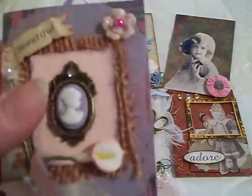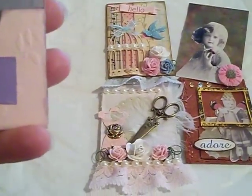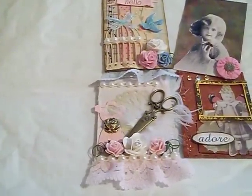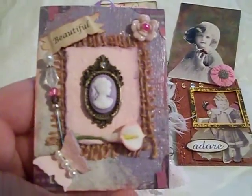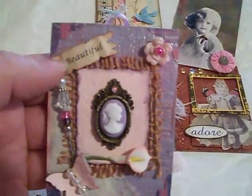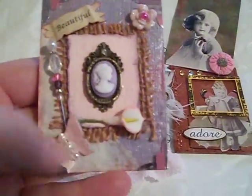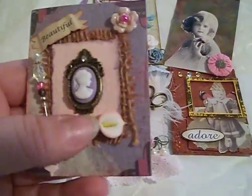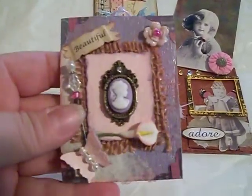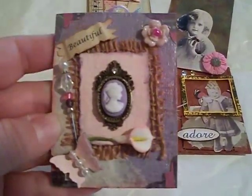The first one I want to share is by Letty — Letty41 I think on YouTube. It's this little purple painted ATC that says 'beautiful' and it's framed with a gorgeous purple cameo in the middle, a stick pin, a butterfly, a little calla lily, and what I think is a porcelain flower. It's gorgeous — the word 'beautiful' is perfect for it.